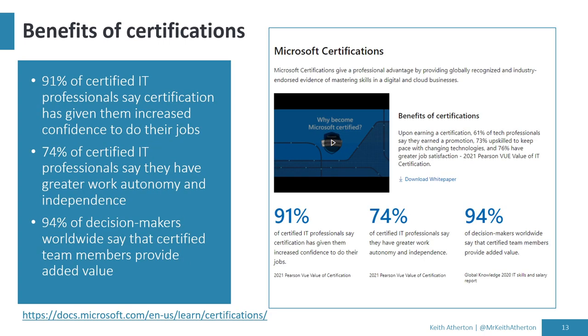Looking at the benefits of certifications — straight from the Microsoft site: 91% say certification has increased their confidence, 74% say they get greater work autonomy and independence, and 94% of decision makers say that certified team members provide added value.